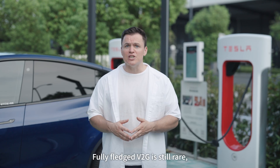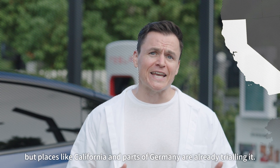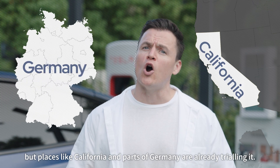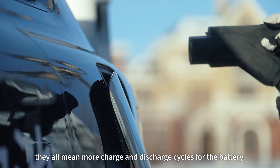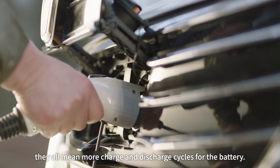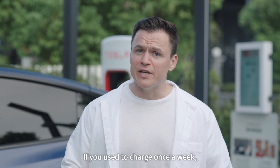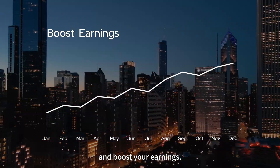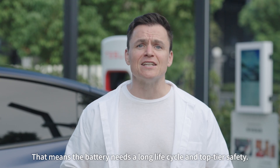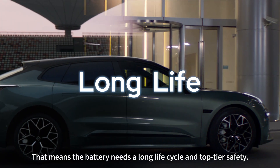Fully-fledged V2G is still rare, but places like California and parts of Germany are already trialing it. Whether it's V2G, V2H, or V2L, they all mean more charge and discharge cycles for the battery. If you used to charge once a week, you might now do it daily to catch peak and off-peak prices and boost your earnings. That means the battery needs a long life cycle and top-tier safety.